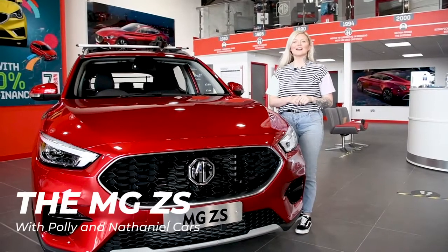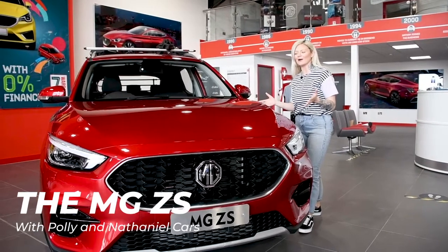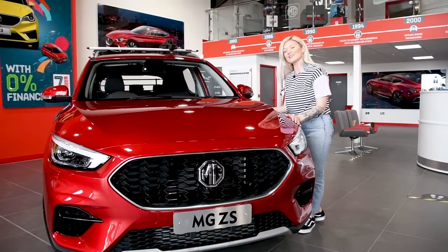Hi, my name is Holly James here at Nathaniel Cars, and this is our number one selling family car — the MG ZS Petrol. Let's take a look.